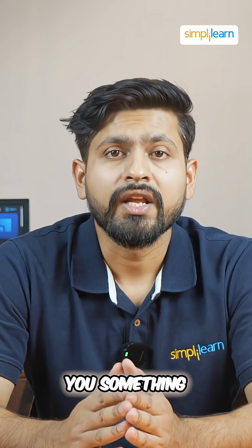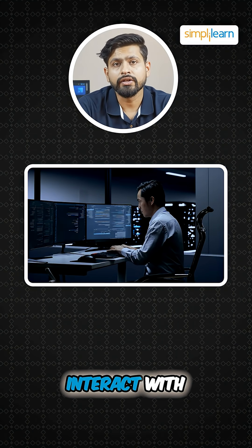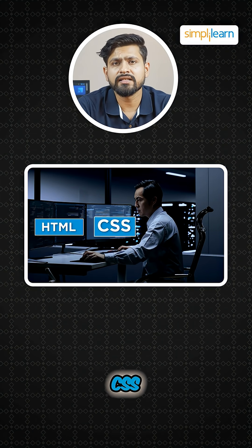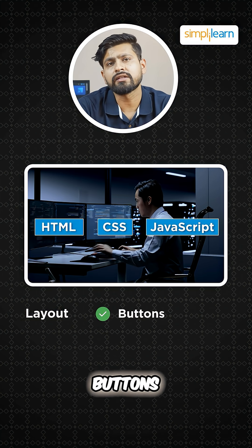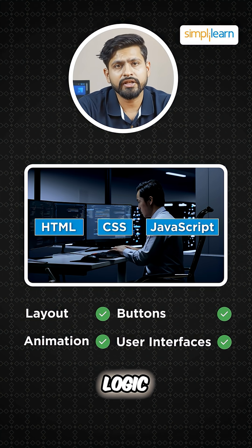Front-end developers build what users see and interact with on websites and apps. They use HTML, CSS, and JavaScript to create layouts, buttons, animations, and user interfaces. It's kind of a mix of logic and creativity.